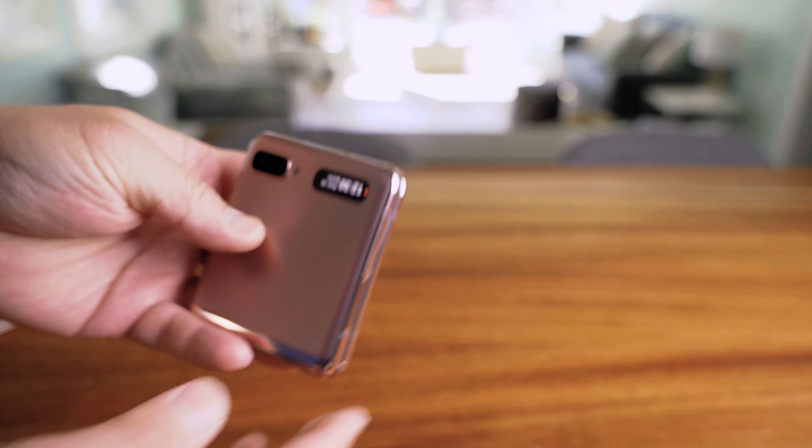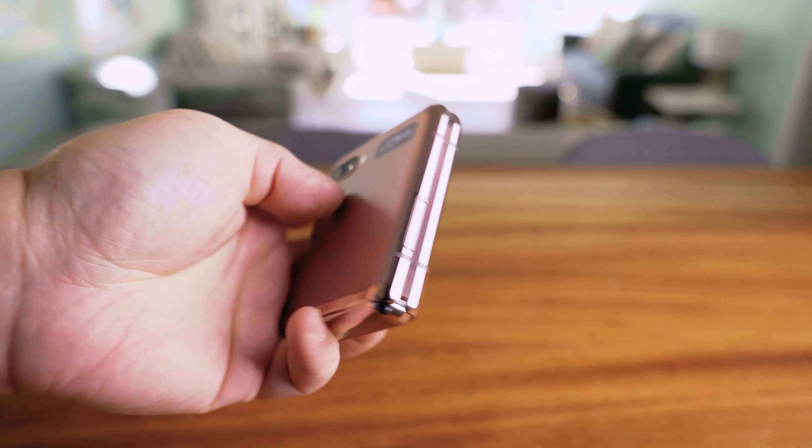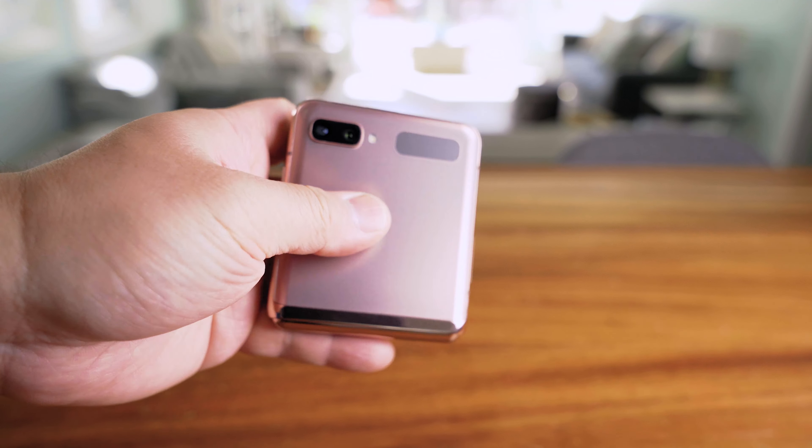The question for me is how durable is this? Obviously they test it — they've got the folding machines that fold these things thousands of times — but out of all of them, I have to say this one seems the most solid as far as the hinge assembly goes.